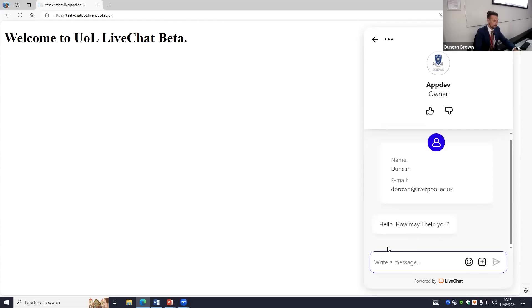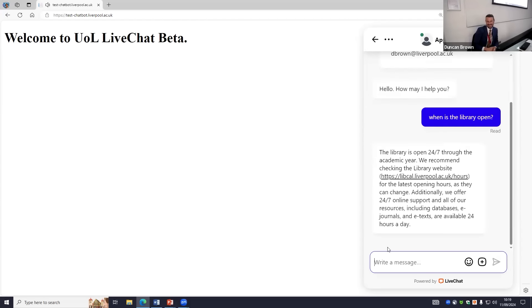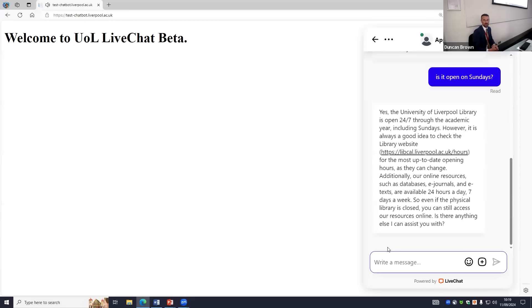How may I help you? When is the library open? That's where you get a little nervous doing a live demo. It's found the information. But what if I say 'is it open on Sundays?' — if you were to use a normal non-AI-powered chatbot, it wouldn't have any idea what I'm asking, because 'is what open on Sundays?' But because we're using context and understanding what's happened so far during the session, it responds: yes, the University Library is open 24/7 including Sundays. It's picked up what I asked and modified the response accordingly, making it as human-readable as possible, and provides links where it can.